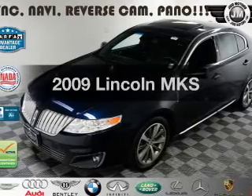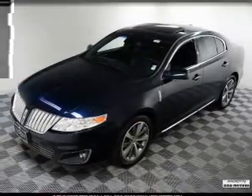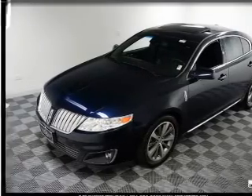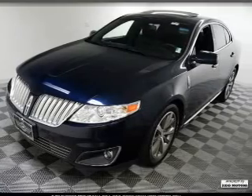Presenting the 2009 Lincoln MKS. Travel the roads in style and comfort in this great vehicle with a solid 6-cylinder engine. The powertrain includes all-wheel drive connected to a smooth-shifting 6-speed automatic transmission.